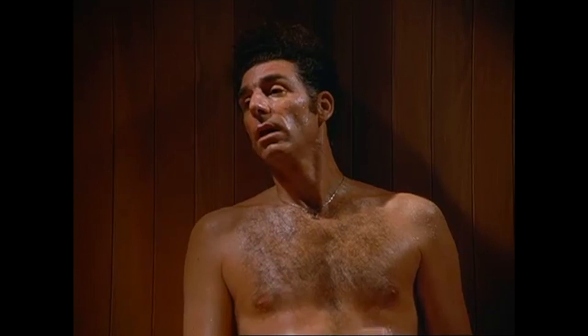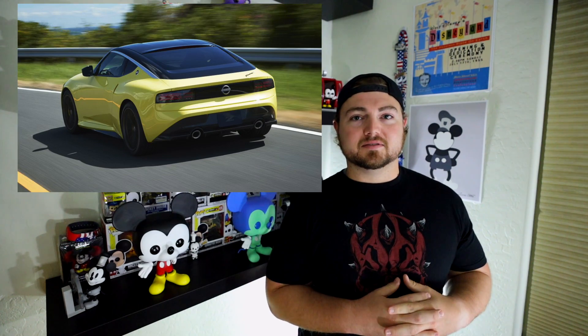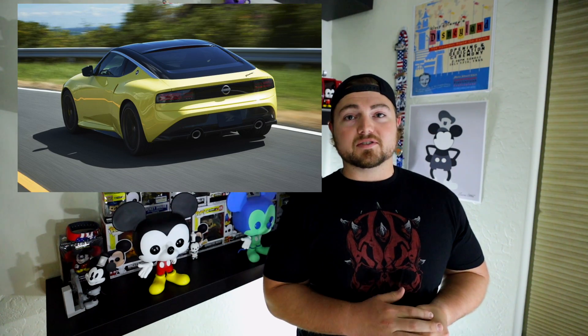Coming to you pre-recorded from Nobody Gives a Damn Studios here in wonderful, hot-as-hell Phoenix, Arizona. Today we got teasers of the new Nissan Z prototype — the car to save Nissan. Or will it? I don't think so, but that's just my opinion from a guy who shoots videos in his room in Phoenix.